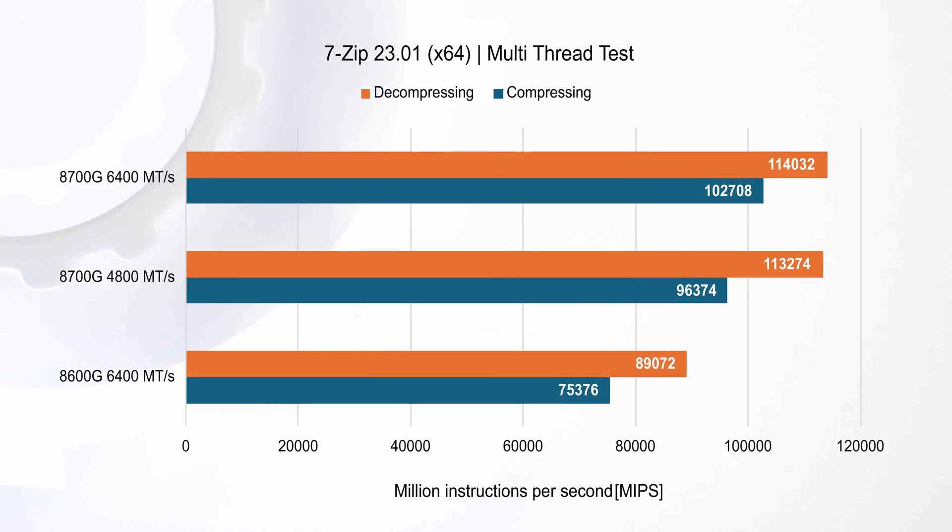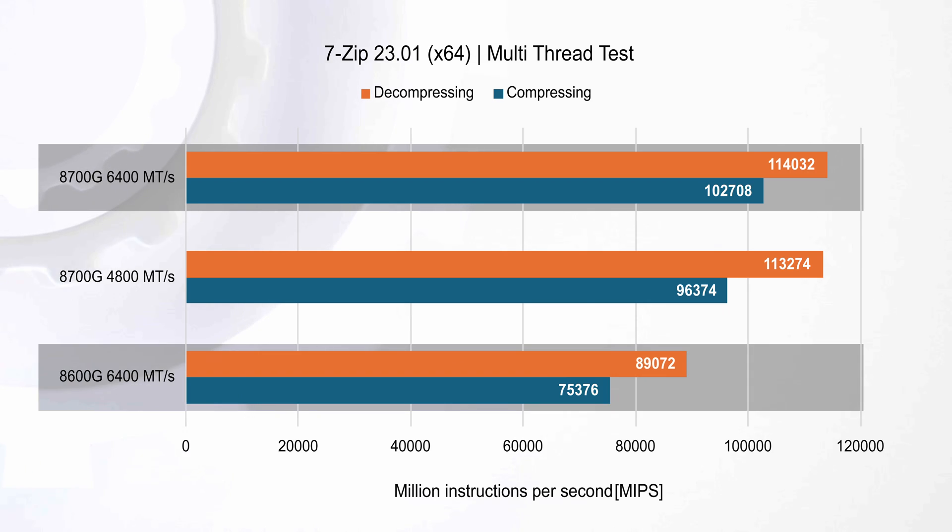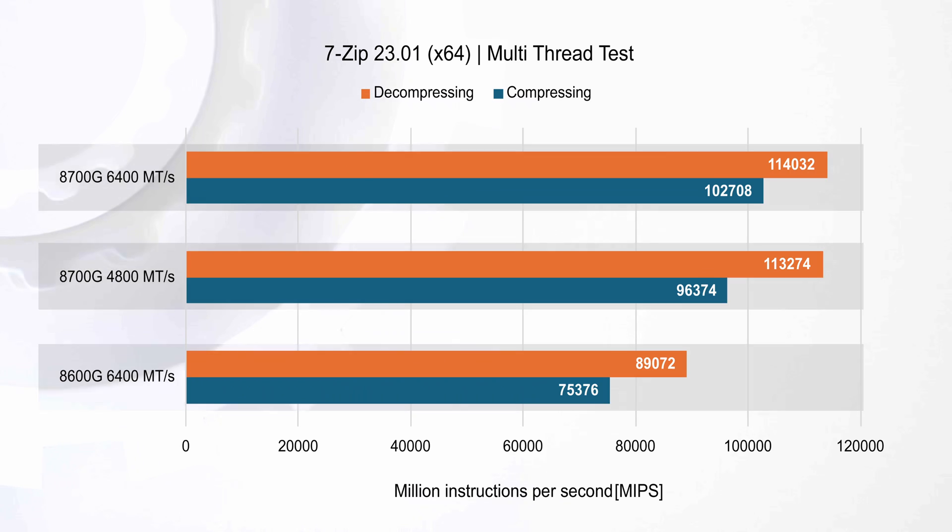Looking at multi-threaded 7-Zip tasks, the Ryzen 7 8700G with 6400 MT/s memory demonstrates the highest performance in both compressing and decompressing, significantly outperforming the Ryzen 5 8600G and its own 4800 MT/s configuration. This highlights the advantage of the Ryzen 7 8700G's additional cores and threads, as well as the impact of higher-speed memory on multi-threaded performance.